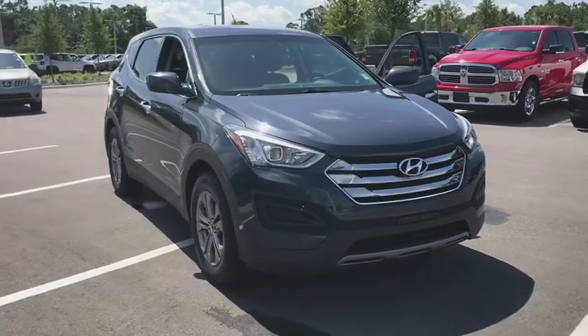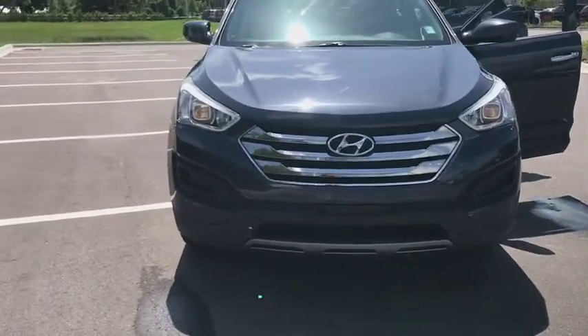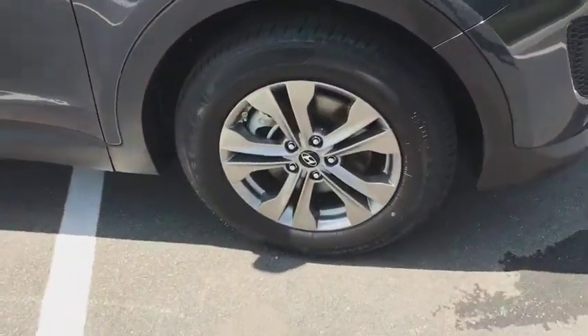The 2014 Hyundai Santa Fe. Style, quality, performance, value. Need we say more? This vehicle has less than 70,000 miles.